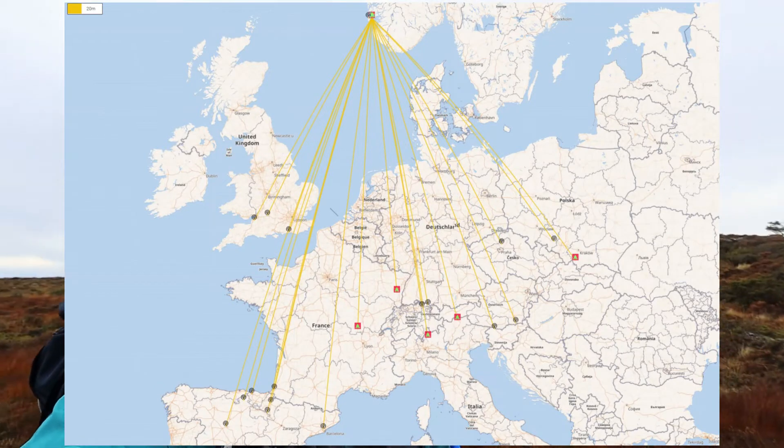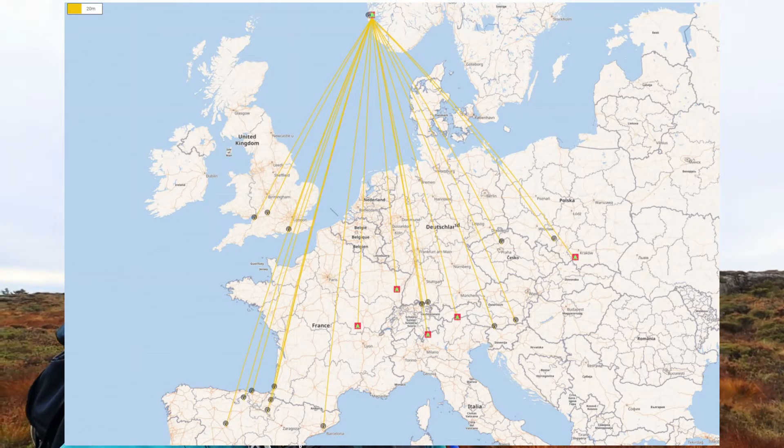I'm done with the activation now. I got 22 in the log — quite a lot of them were summit-to-summit, so that was fun. It started getting very cold up here, windy, and there's rain coming in, so I'll try to get down before that and head over to the scouts.